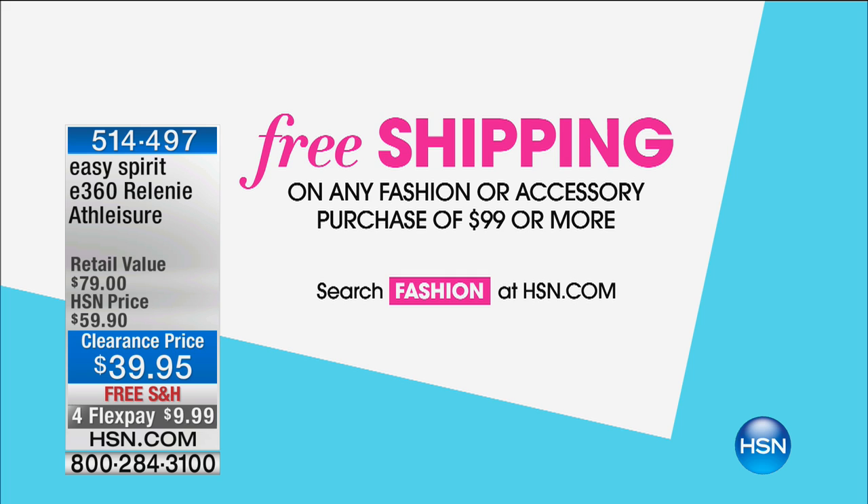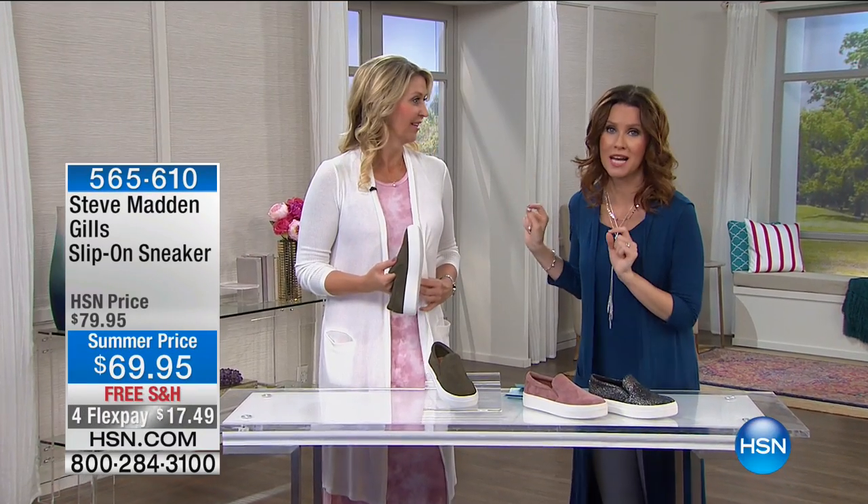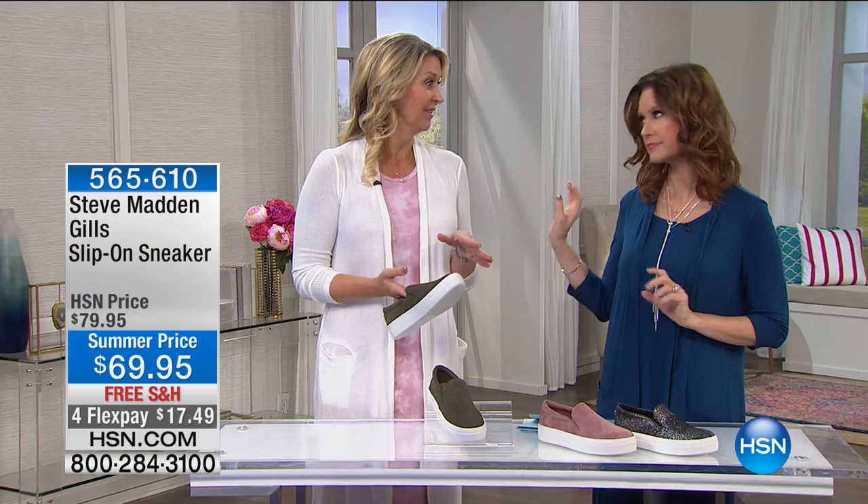Search fashion at hsn.com or shop our Juliana collection. Both Cindy and I are wearing our Juliana collection. You have our boyfriend cardigan — get this — $29. That's an $80 cardigan. Unbelievable.